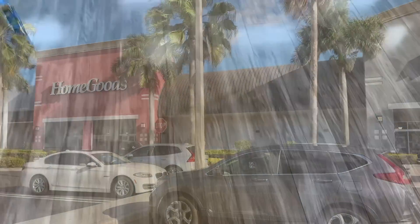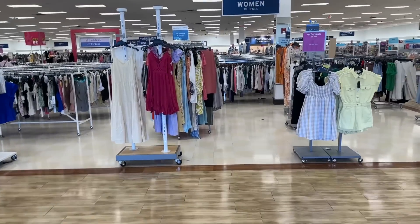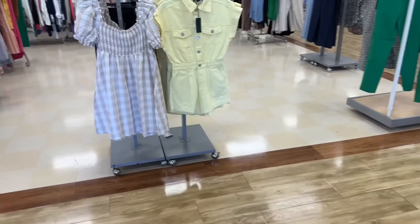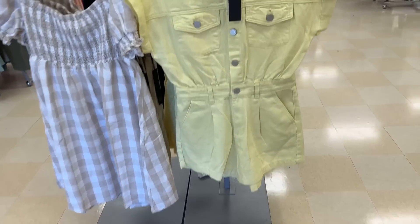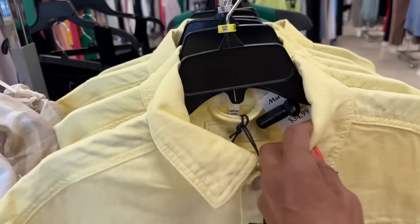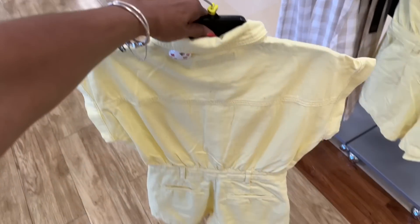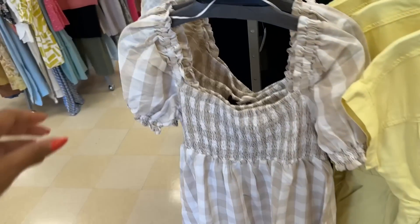Come on in, let's go shopping! I like these shorts right here and this romper — this is pretty, this is nice. $35, and there are pockets in the back too. That is cute.